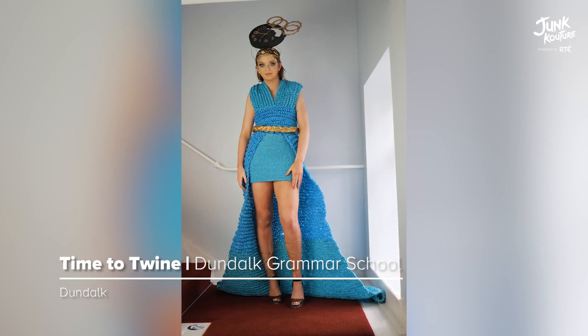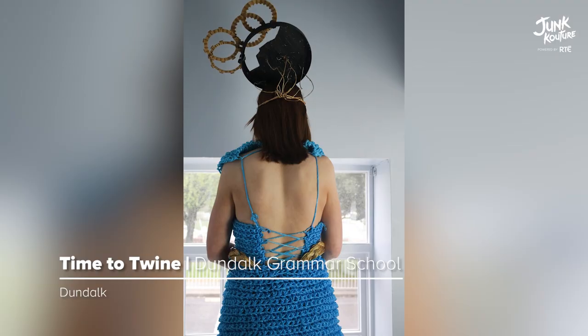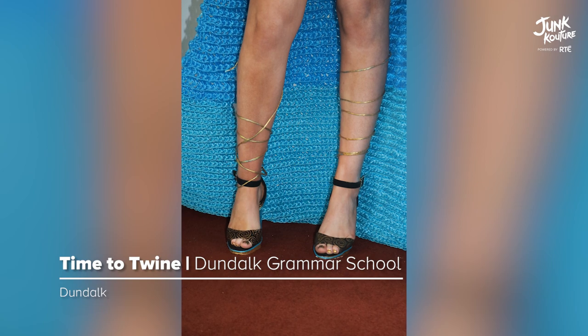'Time to Twine' was made based on how lockdown has changed people's perspectives. The materials used for this design were baling twine, which is crocheted, and straps from disposable face masks.